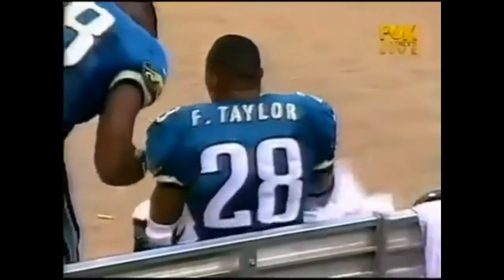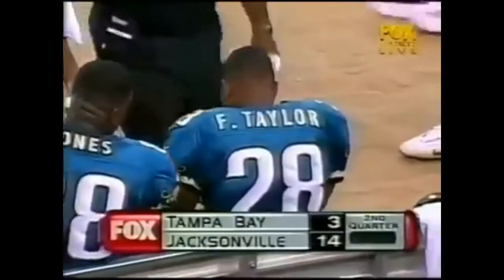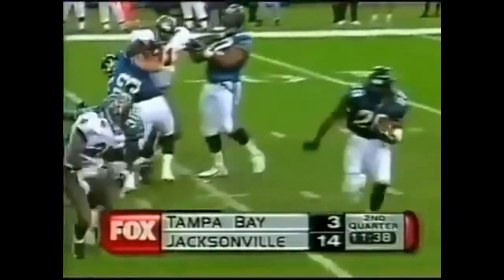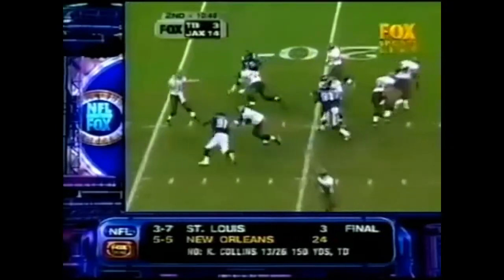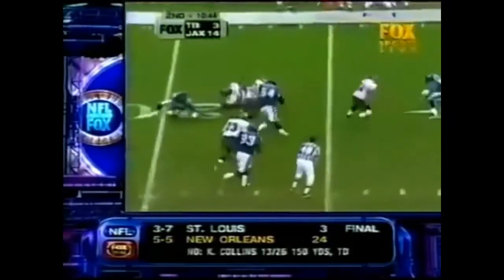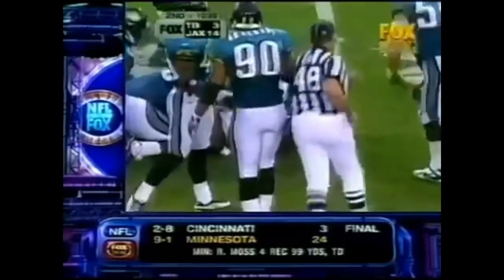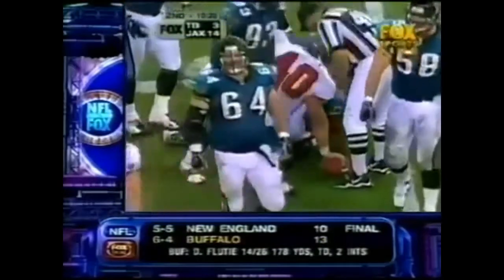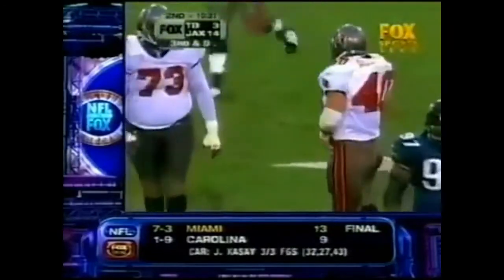Jacksonville opens their lead — it's 14-3 here early in the second quarter at Alltel Stadium in Jacksonville. Second and 11, screen pass to Alstott. Alstott with a little help from his own man giving him a shot from behind. It was Middleton who hit him in the back and drove him forward, turning it into about a 6-yard pickup.